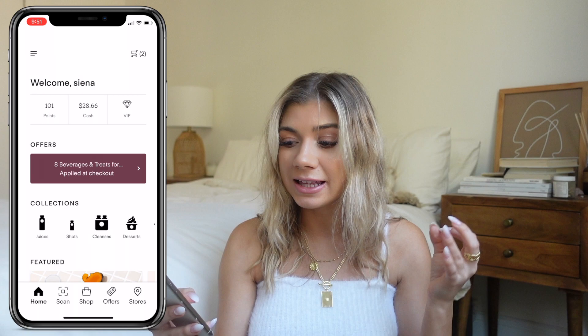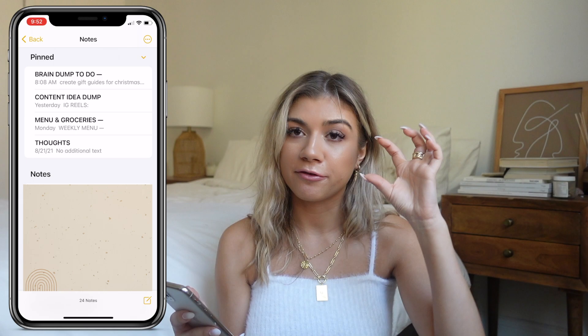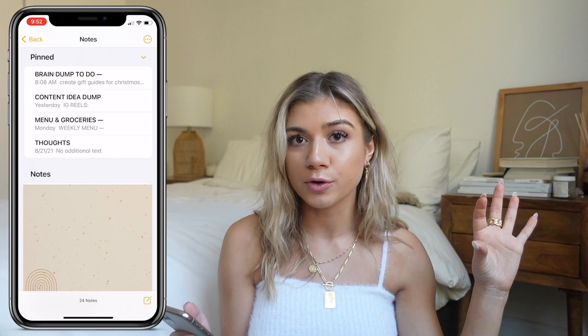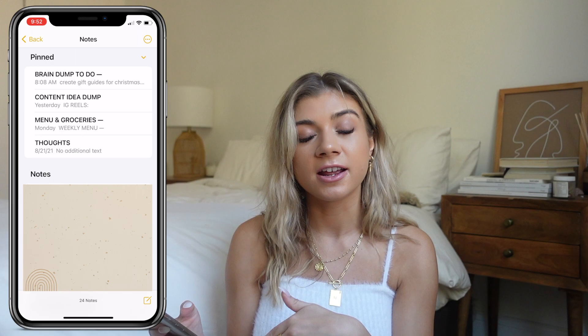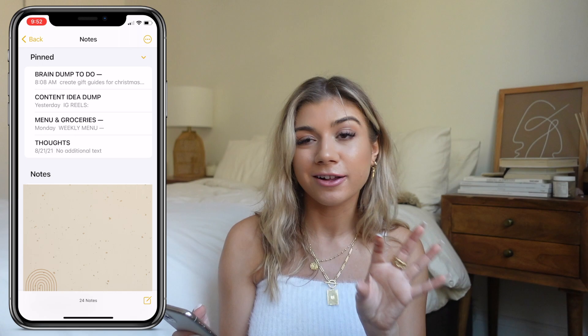I have the Press Juice app because I love juice and I live next door to Press Juiceries. Then over on the other side I have the Notes app — self-explanatory. One thing I want to show you: I have pinned notes, which is really handy. I like to have a 'thoughts' note so anything that comes to mind I can quick-capture it, then during my weekly reset I sort through it and put it where it needs to go.